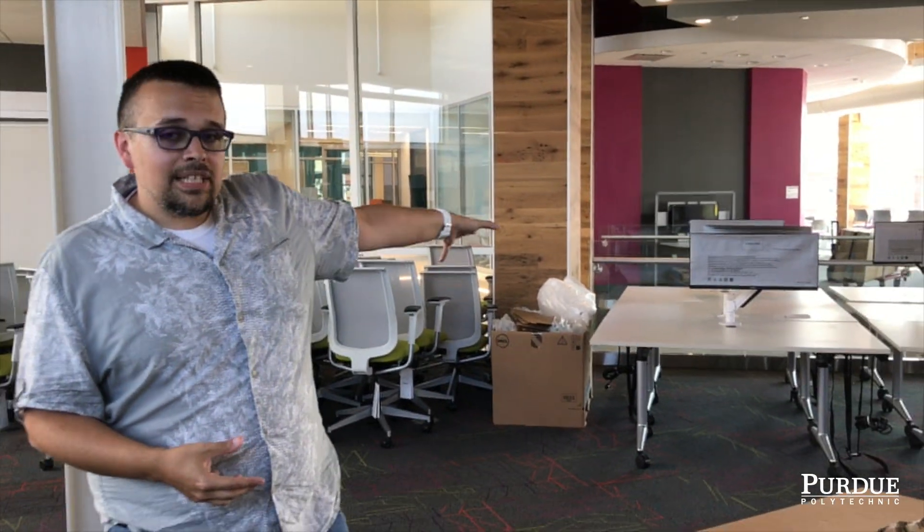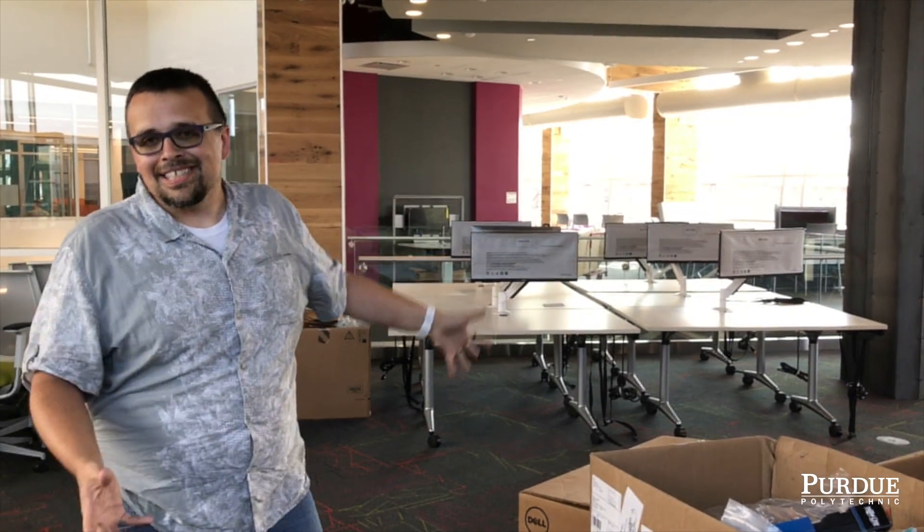Over there we have meeting rooms, so in case they need quiet time or if they need a whiteboard or something else like that, they can go over there, test that out, and then come back in here again.